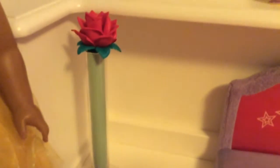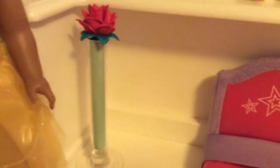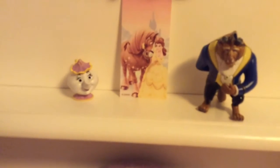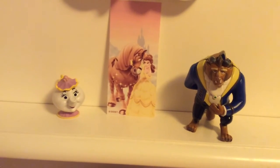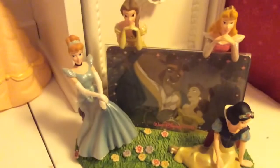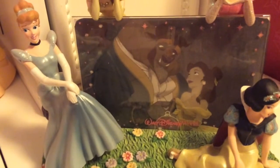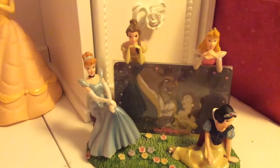The first decoration is a rose, since Beauty and the Beast does have a rose in the movie — the Enchanted Rose. Up here these decorations, so you can see Mrs. Potts, and then a picture of Belle and her horse, and then the Beast. And here I have the bed, and then a Belle, and then another rose. And here I have a picture of Beauty and the Beast and a princess-like little photo stand.